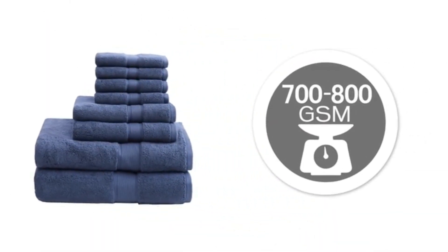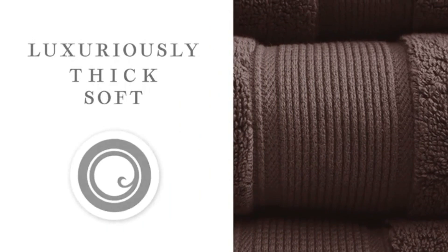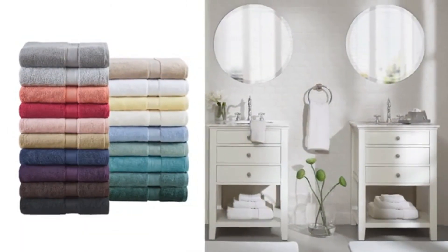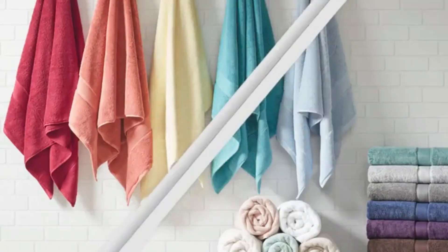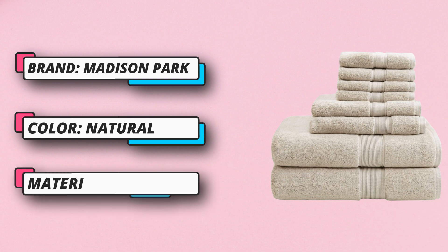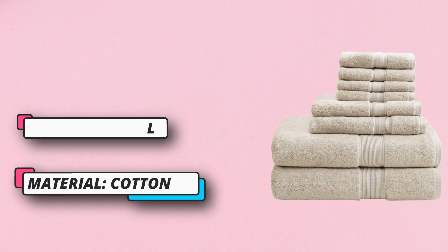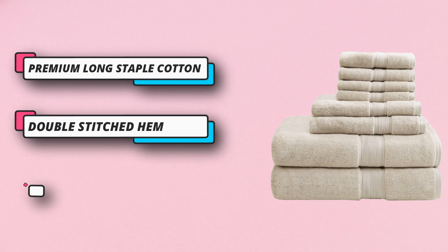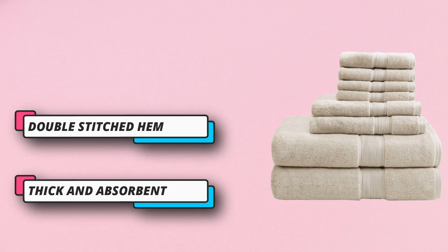The double-ply construction increases thickness and absorbency while ensuring less lint. These towels are also Oeko-Tex certified, meaning they do not include any harmful substances or chemicals, while using sustainable processes and socially responsible working conditions for the best in quality, comfort, and wellness. Finished with double-stitched side hems for long-lasting durability, these towels are available in a variety of colors.